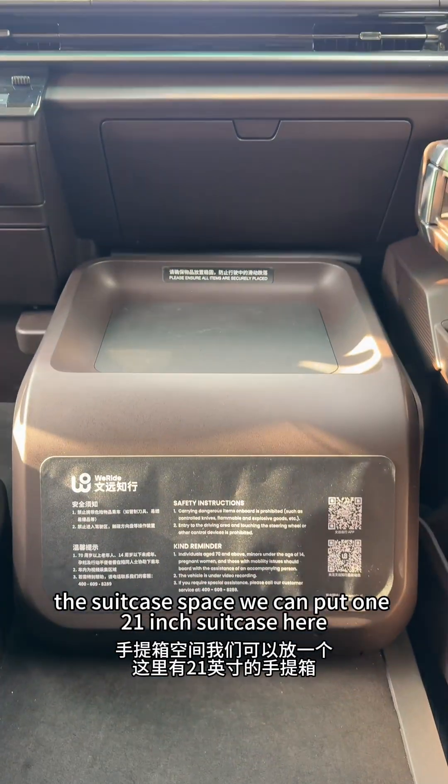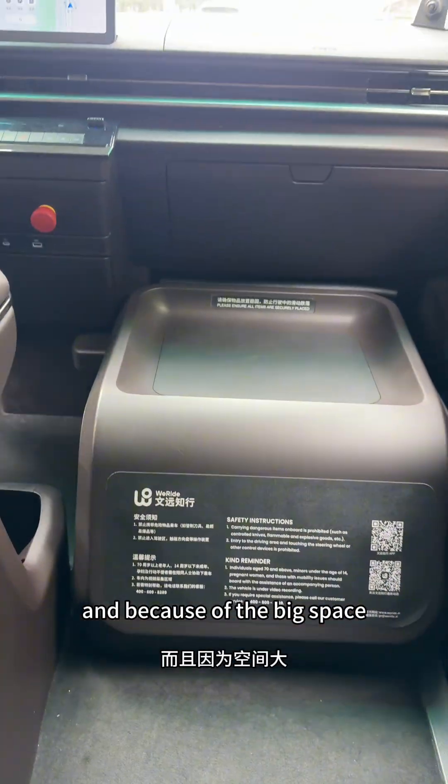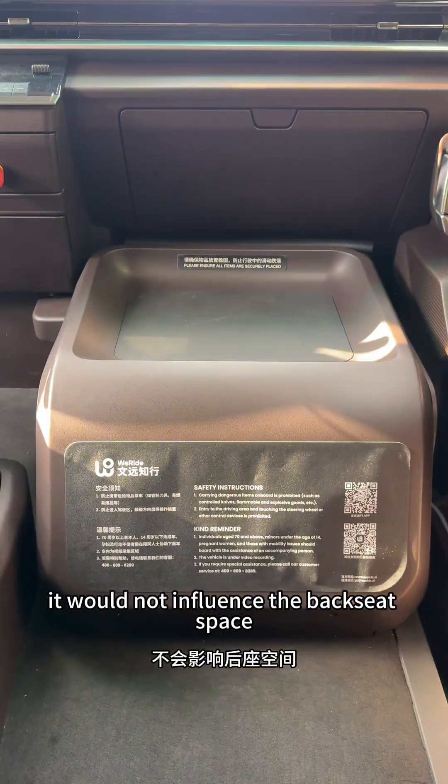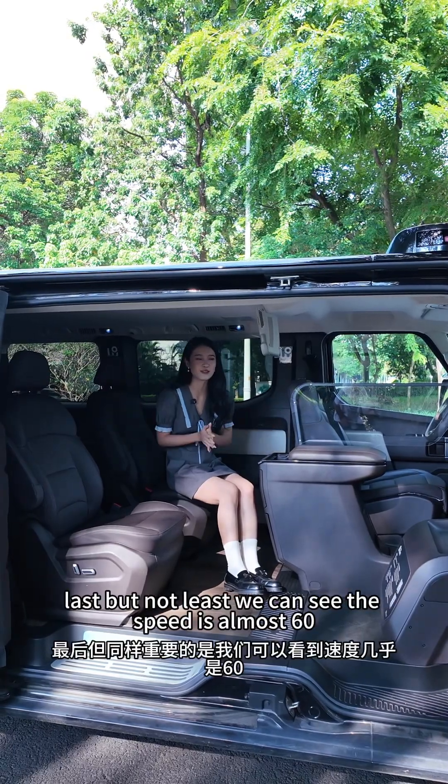Thirdly, there's a suitcase space where you can fit one 21-inch suitcase. Because of the large space, even with luggage stored here, it would not influence the back seat space at all.